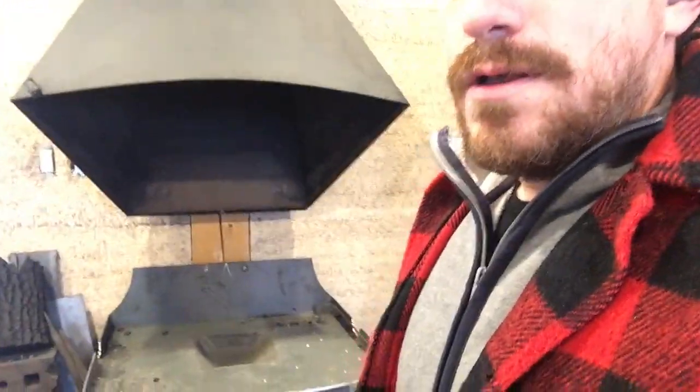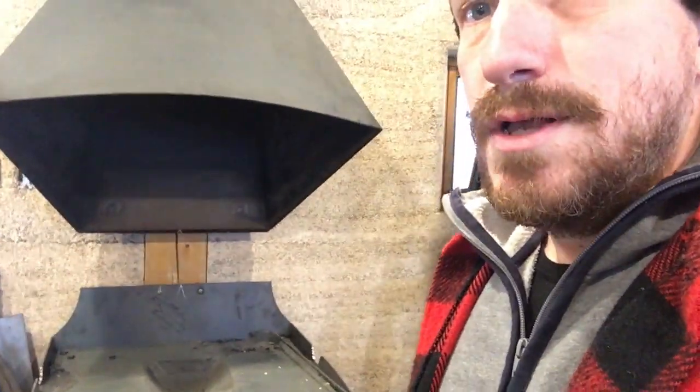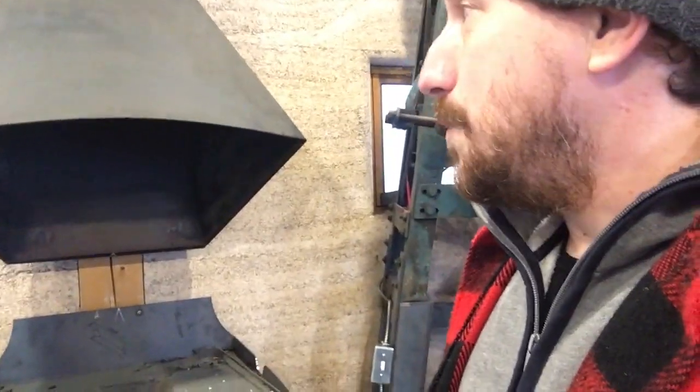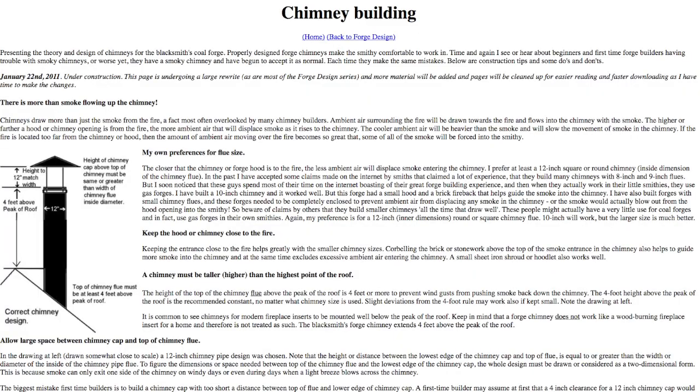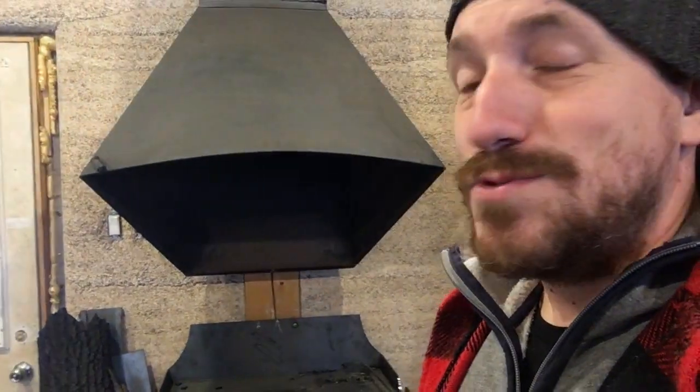What I learned is that the rule is a maximum of 16 inches height above the fire. Above that, you risk sucking in ambient air and that makes it dangerous. I'm going to rebuild this hood — it prevents me from forging for a while and I hate it, but I need to get this done right away. I found a website explaining what a good forge hood is and how it works, and I'll put the link in the description.